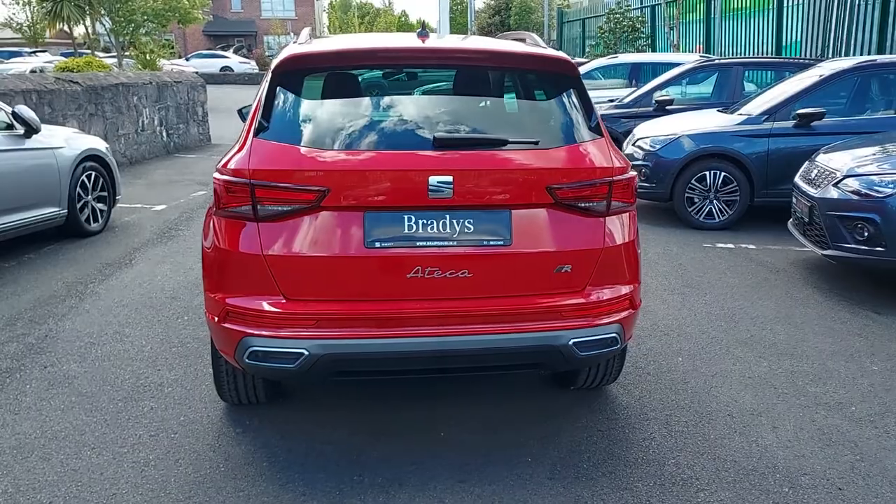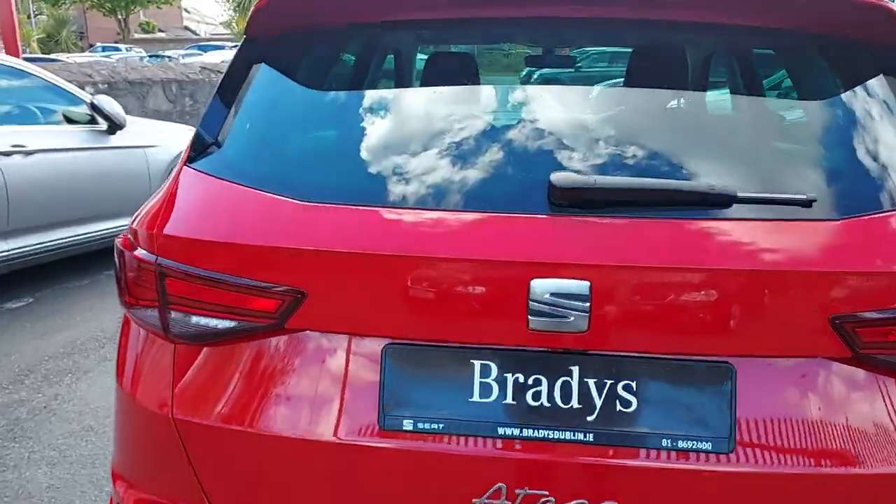Coming to the rear of the car now, this car is fitted with a rear-view camera as well as rear parking sensors.